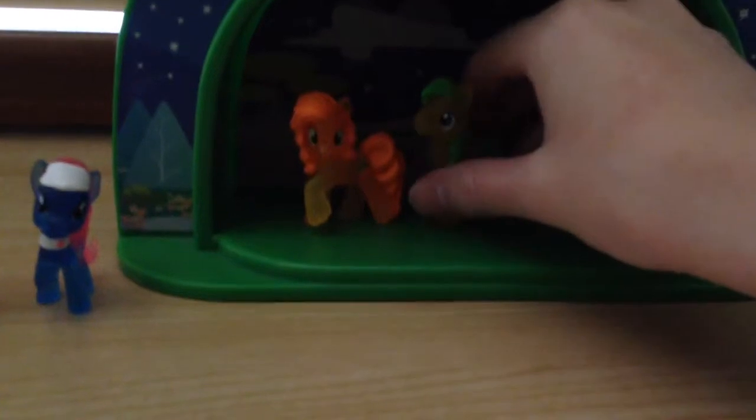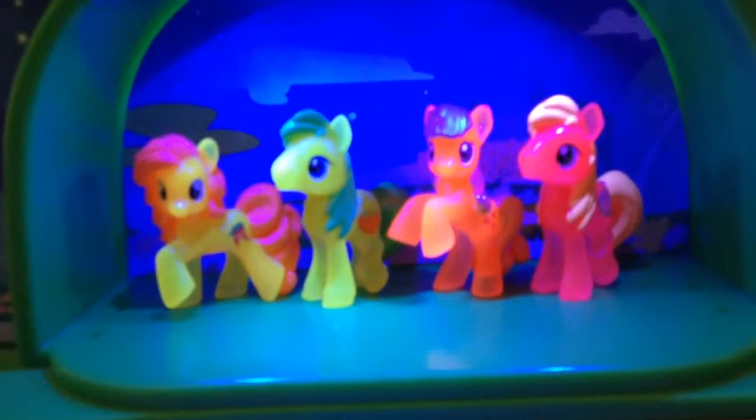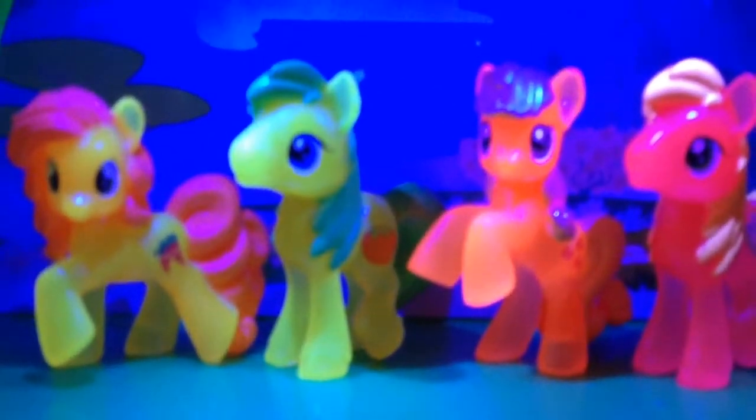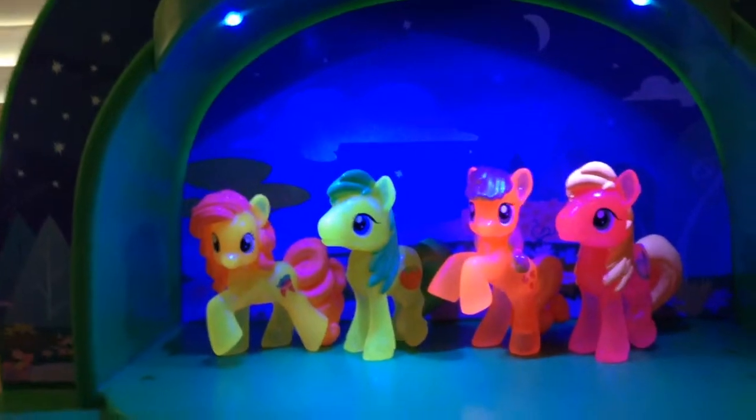So last night I discovered this is a blue light, and when used with neon ponies the blue light actually does something. We'll put these ones in here and I'll show you exactly what happens. Ready? They glow! Look at that — isn't that so cool? They all just glow. Let me get in focus — there we go. Just look at that, they glow!